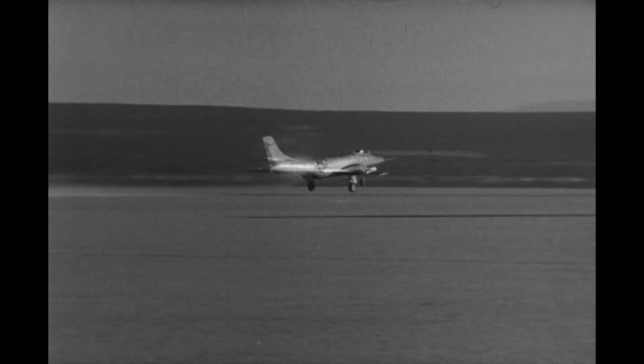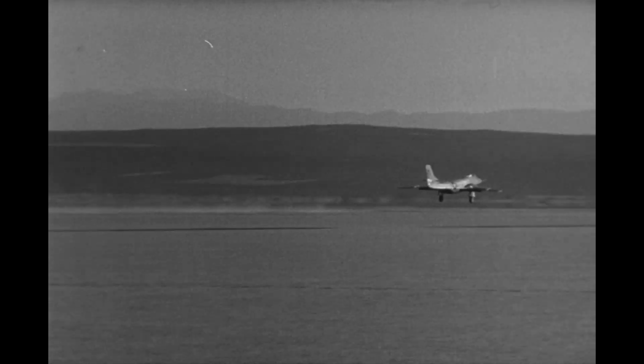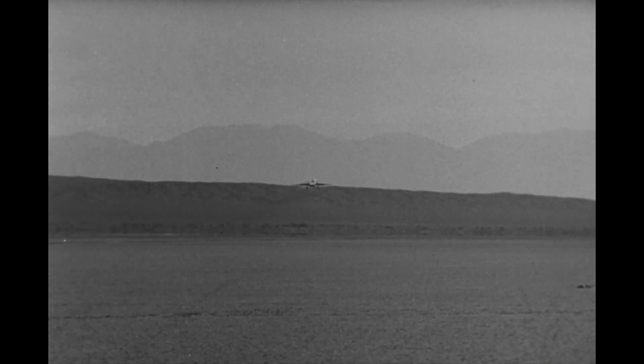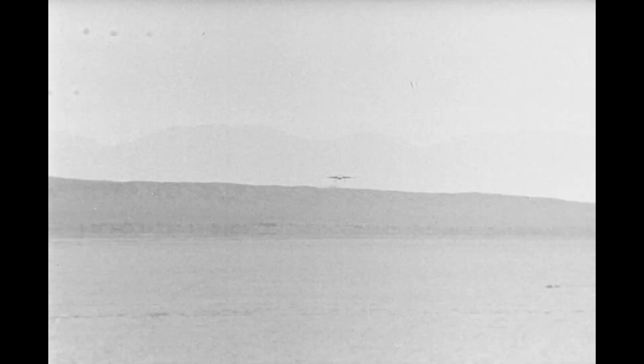The first bit of footage covers the McDonnell XF-88. This was a twin-engine jet interceptor designed as a bomber escort. Only two of these were built before the project was canceled, but the design was resurrected years later as the F-101 Voodoo fighter.